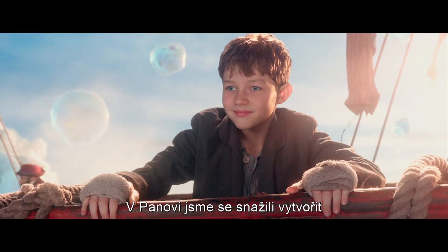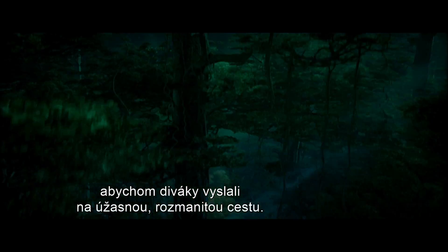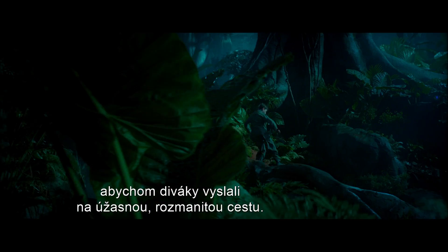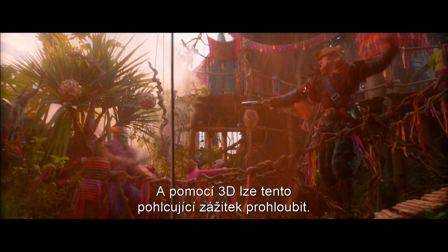What we've tried to do with Pan is to create an incredibly immersive world so that we really take our audience on a fantastical, kaleidoscopic journey. And with 3D, one can enhance that immersive experience.